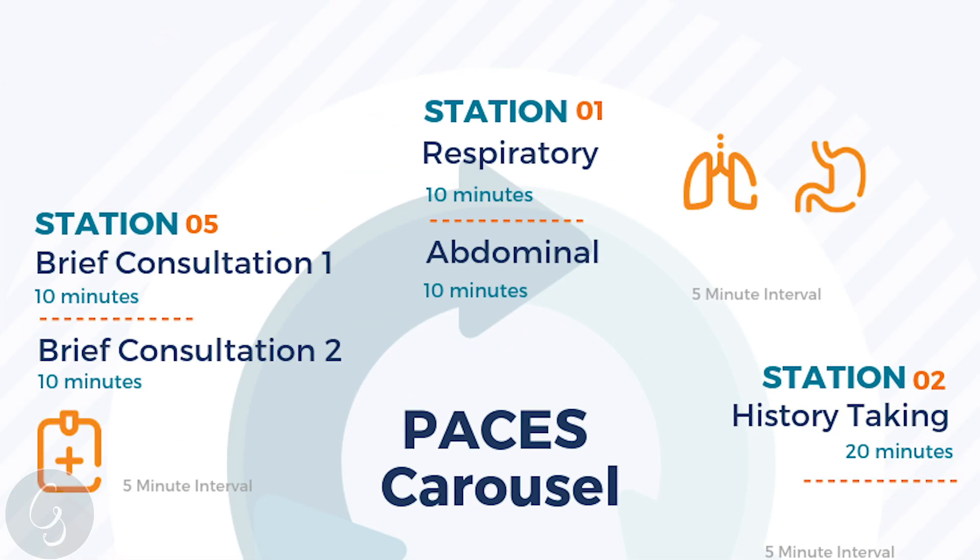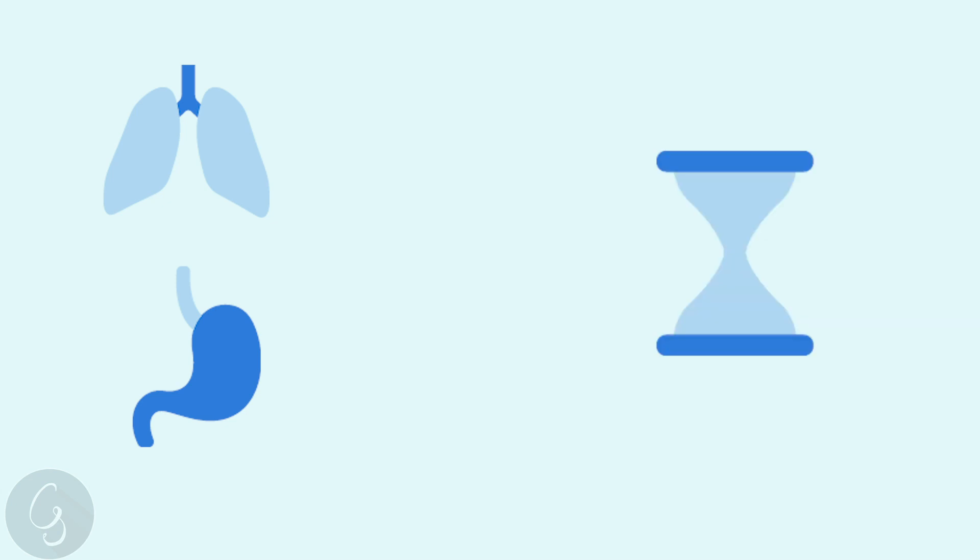Here's the current format. Doctors start at any one of the five stations, but starting with station one, which is respiratory and abdominal — these are 10 minutes each and are a focused, specific examination. Respiratory and abdominal have six minutes for the examination, up to two minutes for the presentation, and then two minutes for discussion with the PACES examiners.